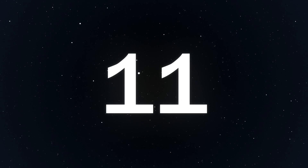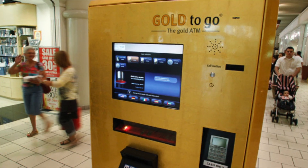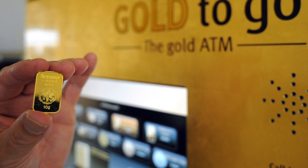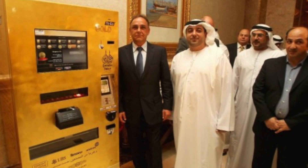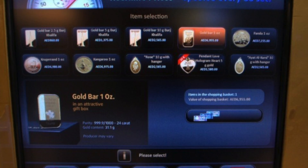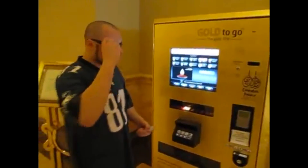Number 11: Gold Bars. This is pretty self-explanatory — you need gold? Here you go. This has to be one of the most ridiculous machines. I truly want to know how often bars of gold are needed. The purpose of these machines is meant to make ordinary people more comfortable with the idea of investing in gold. This machine dispenses 320 items made of gold. The first machine made its debut in Abu Dhabi and now it spans over 3 continents with 20 machines.